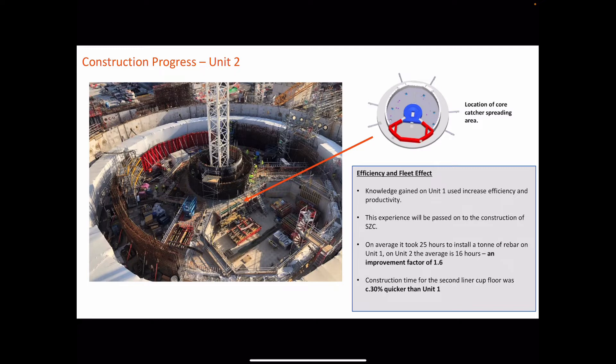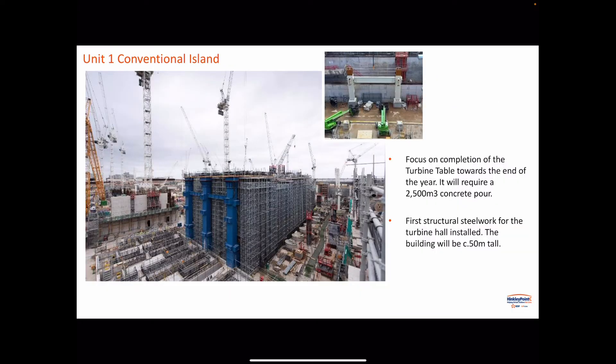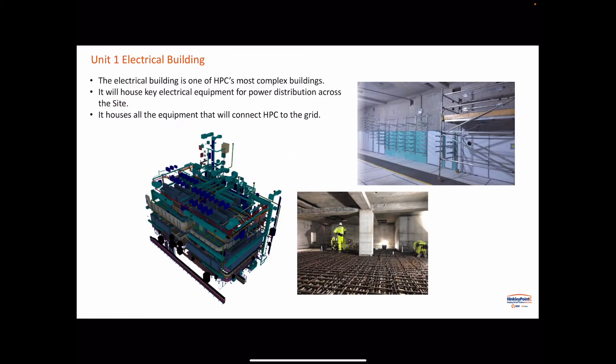A closer view of unit two, with a few stats highlighting that it is a learning process — as we get into unit two, things are getting slicker, more efficient. It's really that efficiency which we're looking at supporting with the GIS. This is the conventional island, showing the structural steelwork which will support the slab taking the generators. And this is the electrical building — the HF building — which shows that although it is very complex, you can simplify it by slicing and dicing into different floors and rooms, which helps with the permit tree and controlling work on site safely.